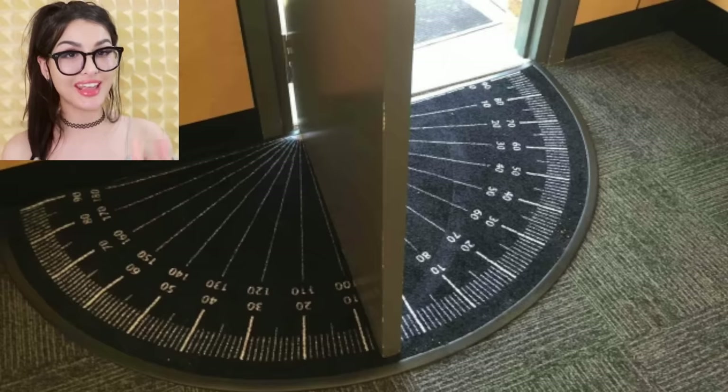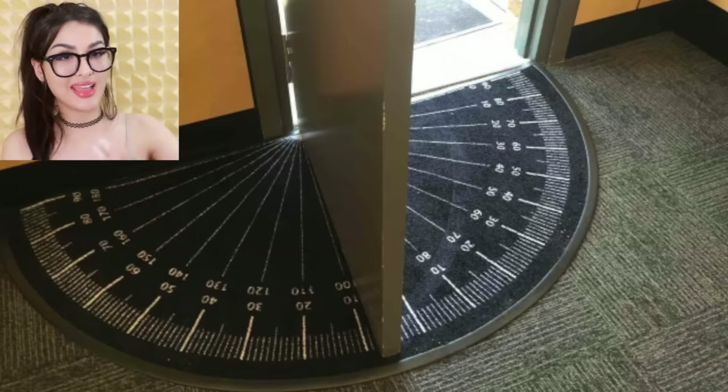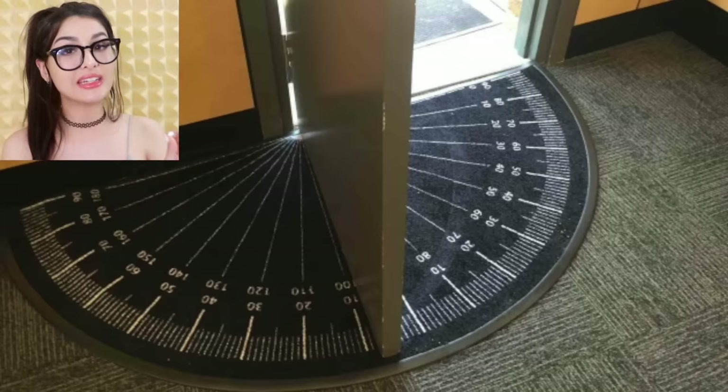This math class has a doormat that will help you learn angles. When you open the door it'll tell you what that angle is — right now, is that a 90-degree angle? It's so genius. Y'all have no excuses not to know your angles in this classroom.